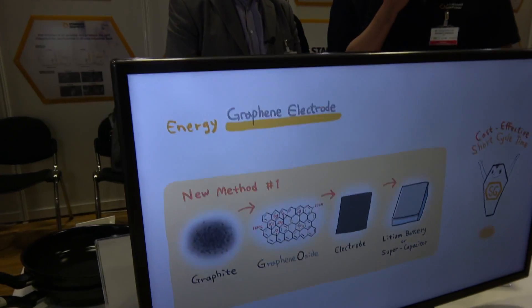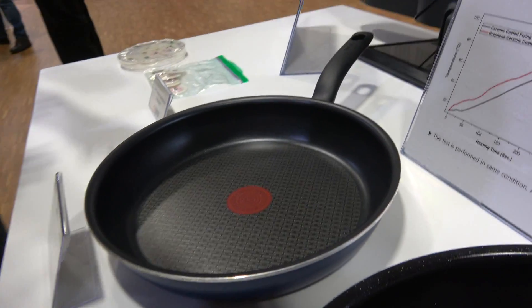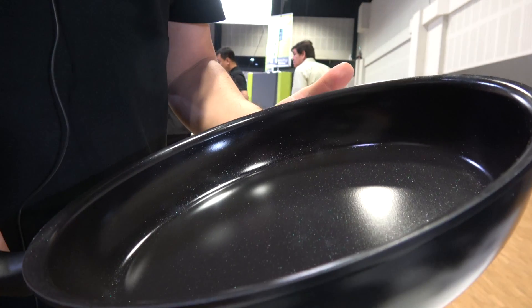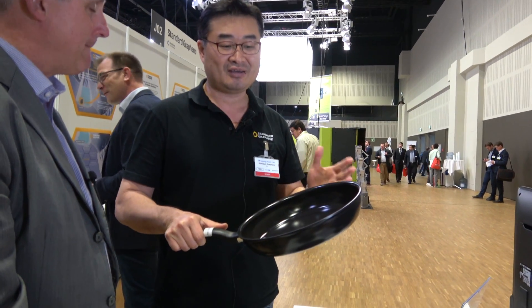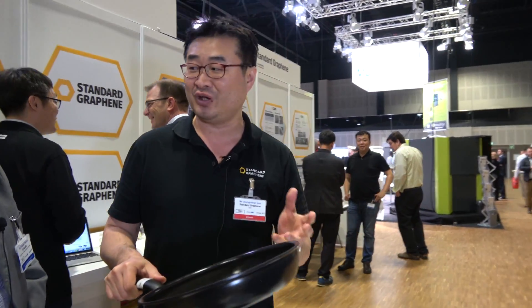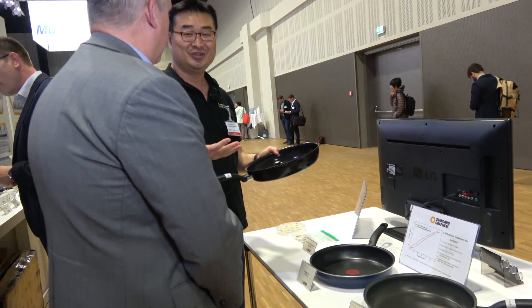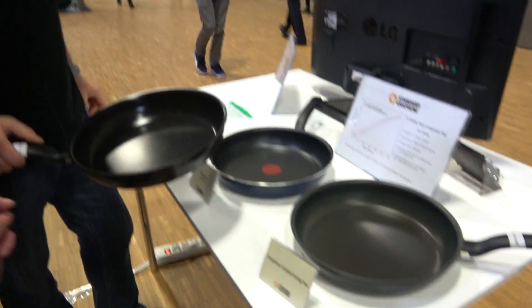So not only in commercial products like bikes, but also in the medical industry and also cookware. This looks like a normal Teflon frying pan, but it's a graphene-coated frying pan. Because of graphene's characteristic of thermal conductivity, this frying pan has higher heat transfer, so water reaches boiling point faster than with a regular frying pan. For Chinese food, it's all about fire, so we can target our market to China. Mr. Lee, thank you very much for taking the time to speak with us today. Thank you very much.